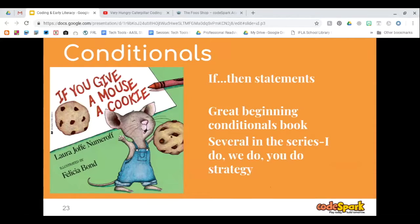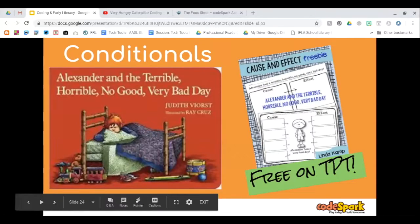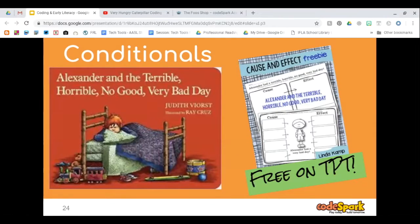It's great to do a lesson beginning with conditionals using an 'I do, we do, you do' approach — read the book and model, students begin to help, and then they do it on their own. Another favorite book is Alexander and the Terrible, Horrible, No Good, Very Bad Day — and there's a free activity for it on Teachers Pay Teachers. Conditionals can also be seen as cause and effect. If this happens, then this will happen. Alexander had a bad day because he woke up with gum in his hair. If he hadn't woken up with gum in his hair, would he have had a better day?